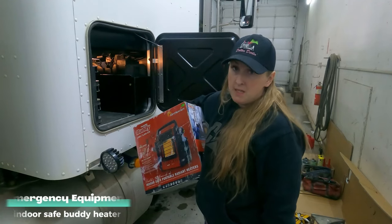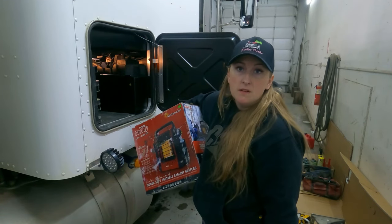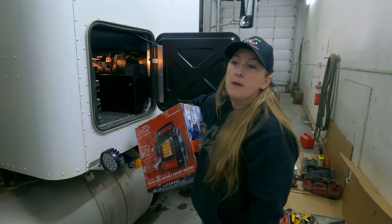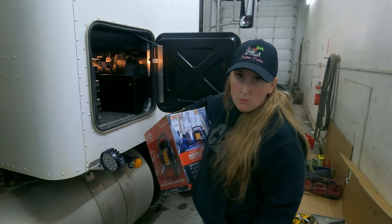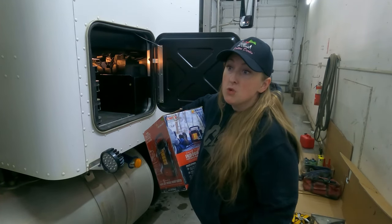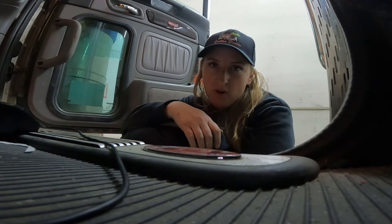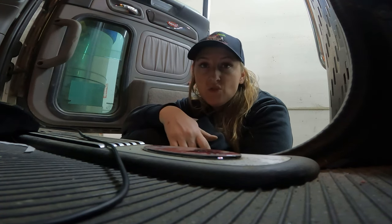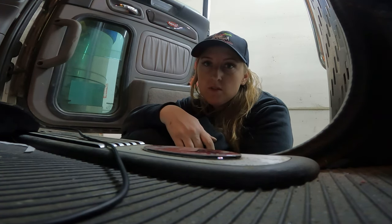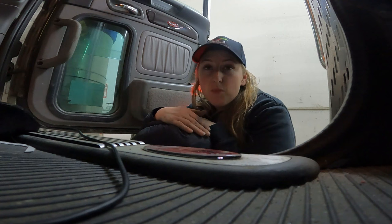This is my buddy heater. This piece of equipment is my emergency preparedness. If something does happen to my truck, I'm capable of using it in my truck if I absolutely need to. It'll keep me warm if I ever find myself in a situation where the truck isn't. Make sure you have your backup canisters with you also. Not only is that buddy heater an essential tool out here in these colder temperatures, but I've got things like my cold weather gear, my sleeping bag, and my winter boots.